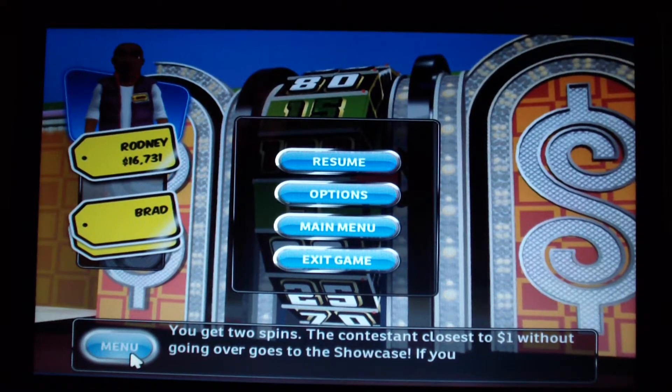Alright guys, we're going to continue with Game 31. This is part 2 of Game 31. I managed to win the Travel Trailer for $14,195. And now we're ready to do the Showcase Showdown. Let's see if I can get into the Showcase.